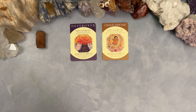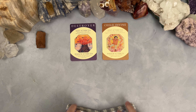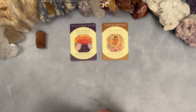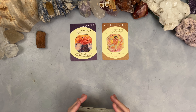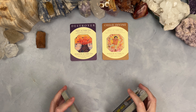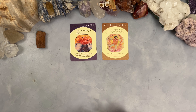Let's pull some tarot cards. I'm going to use my basic Rider Waite deck. Already with Destroyer and Child Divine, I am seeing that you guys have this ability to be both devious and innocent at the same time. People like that about you — that back and forth energy is actually alluring. It creates chemistry, tension, friction — like sexual tension.